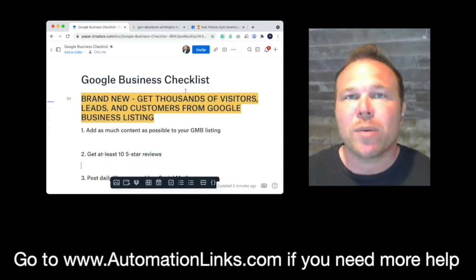Now you can try doing it on your own and watch the rest of the video, or you can always hire Automation Links and we will take care of it for you, so you're number one on Google.